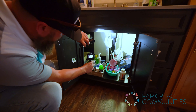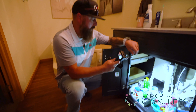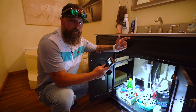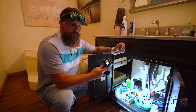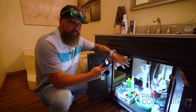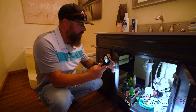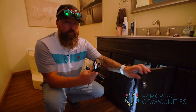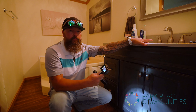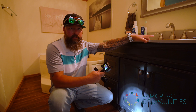Another thing I look for underneath sinks is pests — roaches, ants, mice. If they're present you'll typically see them underneath sinks, around bathrooms, and at the kitchen sink because they want moisture. That's where I typically see pests, and it's a big deal we want to look for when walking the homes.